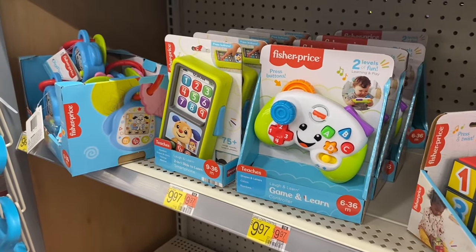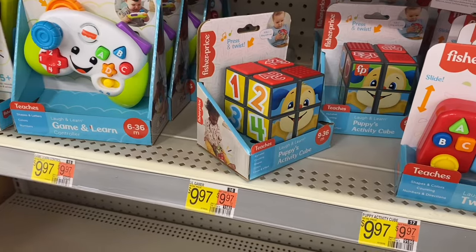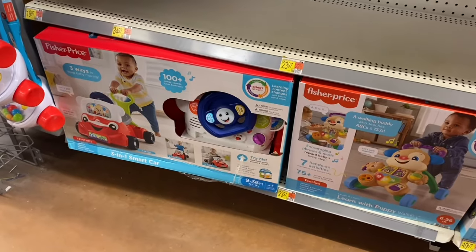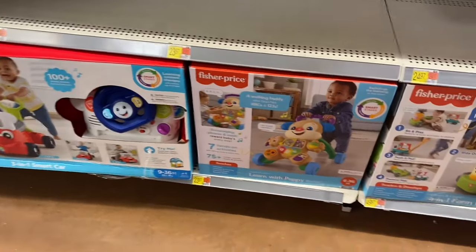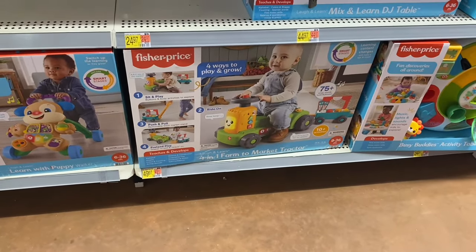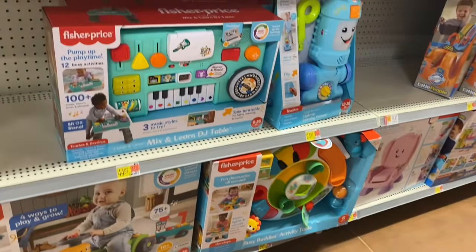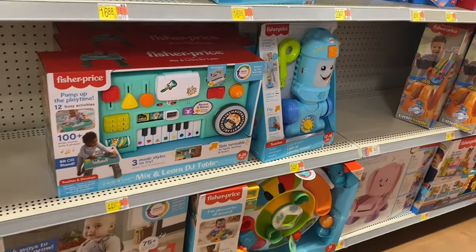That one looks like a smartphone for $9.97, and this one is $12.88 — it looks like a Nintendo Switch. Down here they have a pusher smart car for $23.97, a puppy walker for $23.97, or a farm-to-market tractor for $49.97. They have an activity table for $34.97, mix and learn DJ table for $44.97, and a light-up vacuum for $24.97.